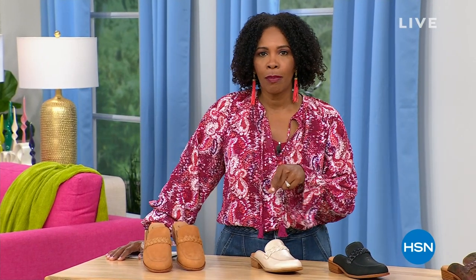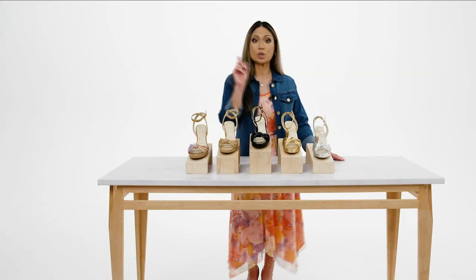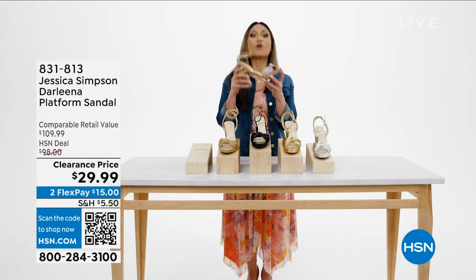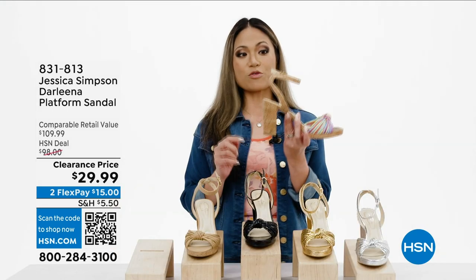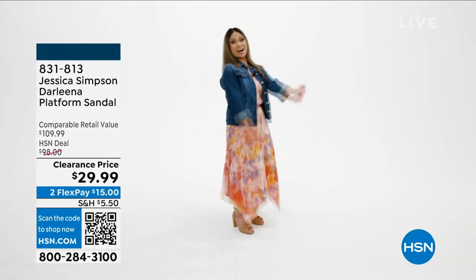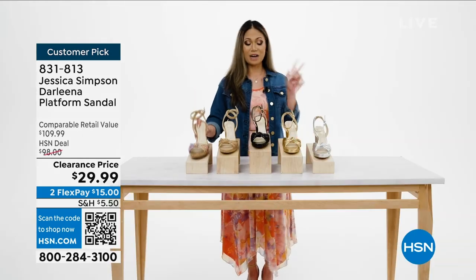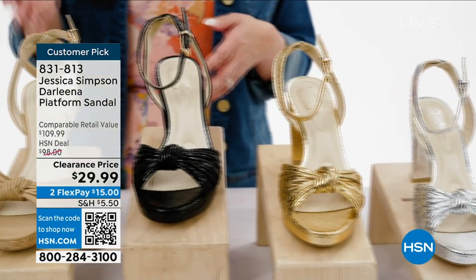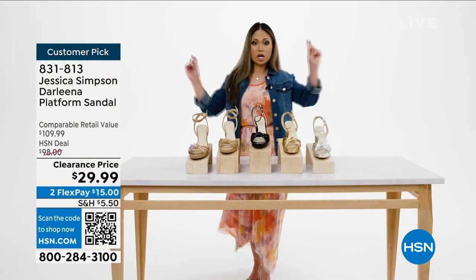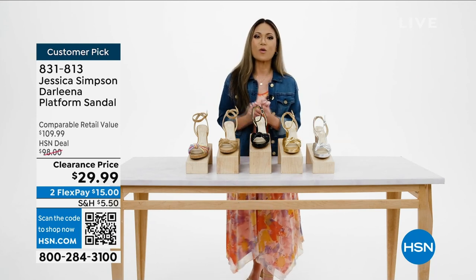Taking a look at the Darlena platform sandal from Jessica Simpson — it has a three-quarter-inch platform heel, adjustable strap, and a cute knot detail up front. It's not only stylish but very comfortable with feather-touch high-density memory foam padding. It comes in five colors: silver metallic, gold metallic, black metallic, buff napa, and rainbow multi. Scan the QR code or use the order number on HSN.com or the HSN app.